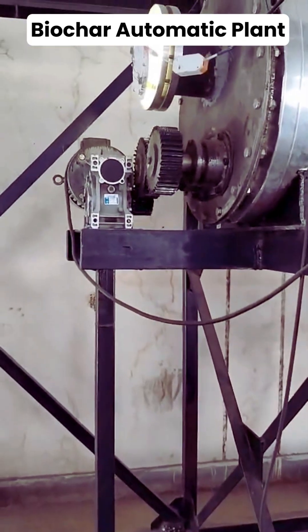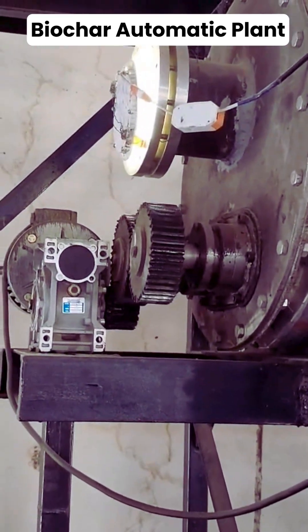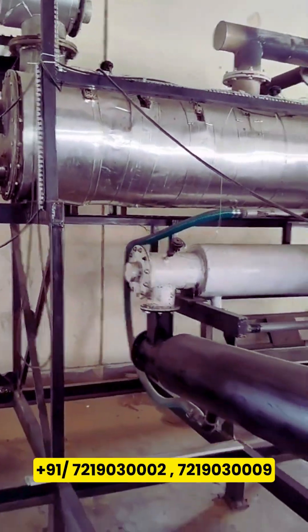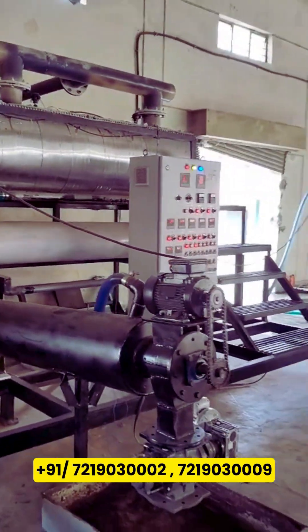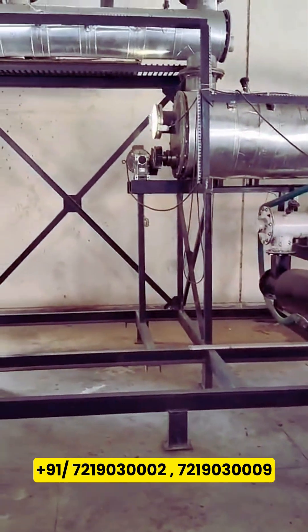The process begins with automatic feeding of the raw material into the pyrolysis reactor. Inside the reactor, the biomass is heated in a controlled, oxygen-limited environment — a process known as pyrolysis — which transforms it into high-quality biochar.